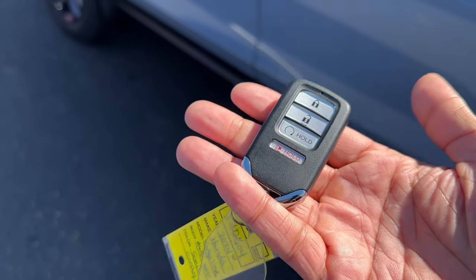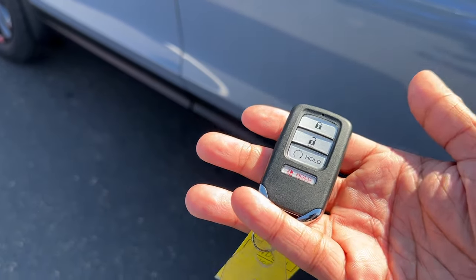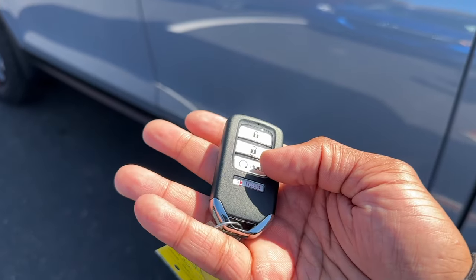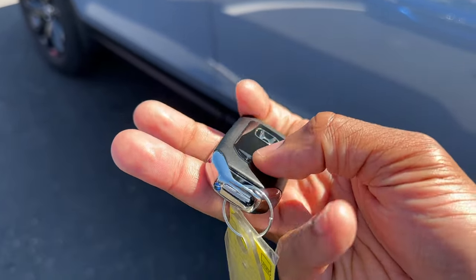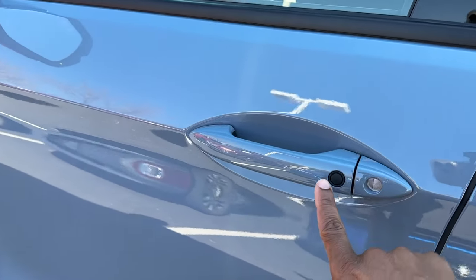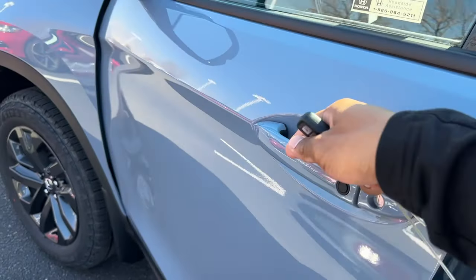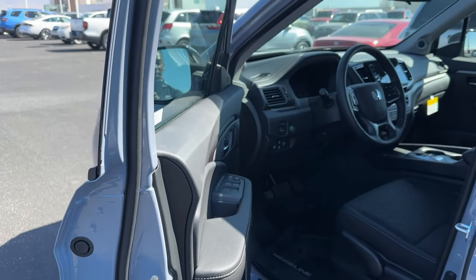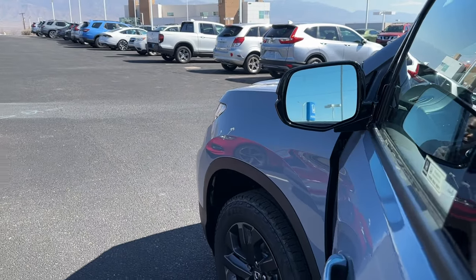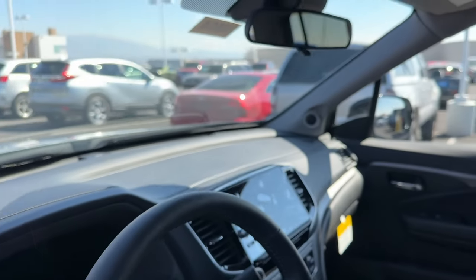Honda made some changes for 2024 on the Ridgeline, but the key is still the same as the 2023 — Honda has a new key design in vehicles like the Civic and Accord, but the Ridgeline doesn't have that yet. You do have lock, unlock, remote starter standard on the Sport, a panic button, and a button to release the emergency key from the fob. You also get smart entry — tap the black button on the door handle to lock all doors, or put your hand in to unlock. Also on the Sport you get blind spot monitoring, located on the inside of the mirror pillar.